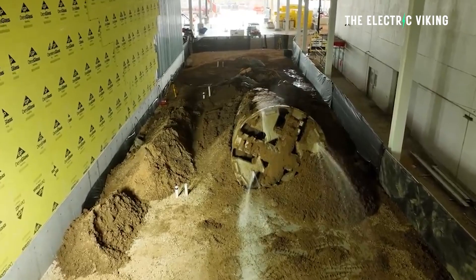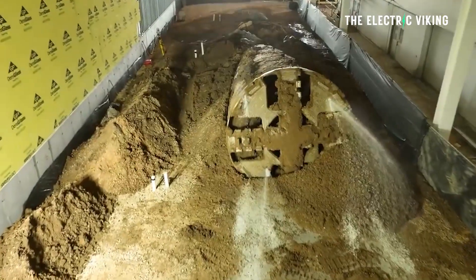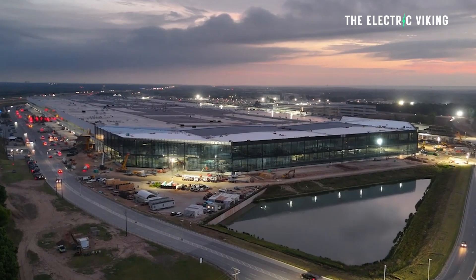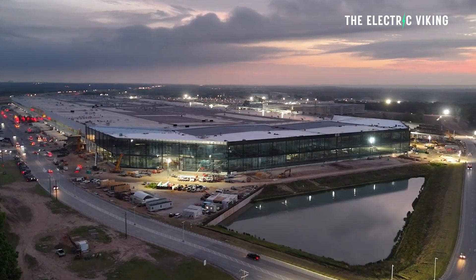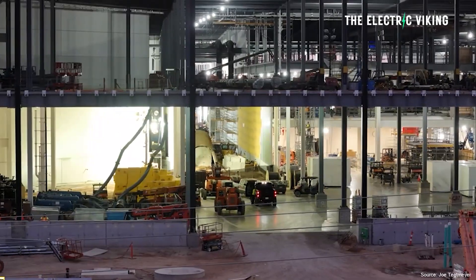Tesla have just revealed that they have finished building a very interesting tunnel underneath their vehicle factory in Texas, Giga Texas, and they've revealed why they built this tunnel. It's not just a vanity project from Elon Musk.